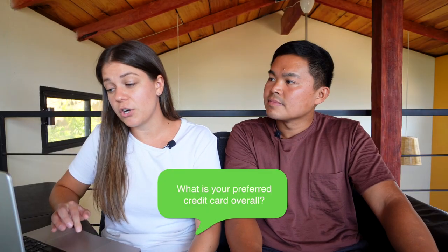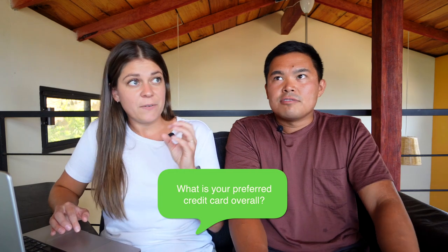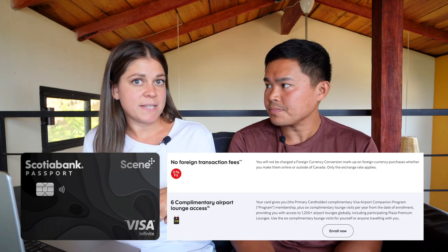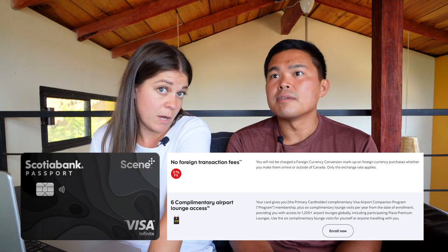What is your preferred credit card overall? We normally use our Wise card for everything — and that's a debit card. In terms of an actual credit card, I'd say the Scotiabank Passport. That's because there are no foreign exchange fees, and there are some lounge passes that we get with it, which is occasionally very helpful as well.